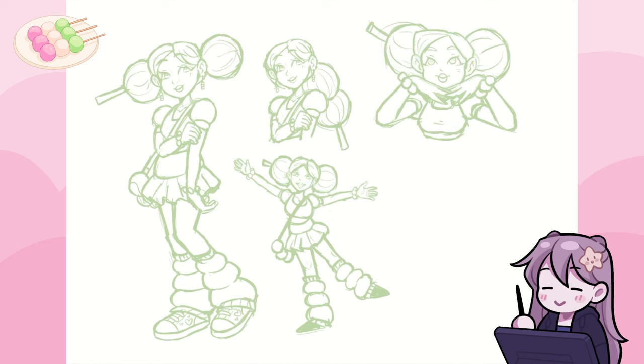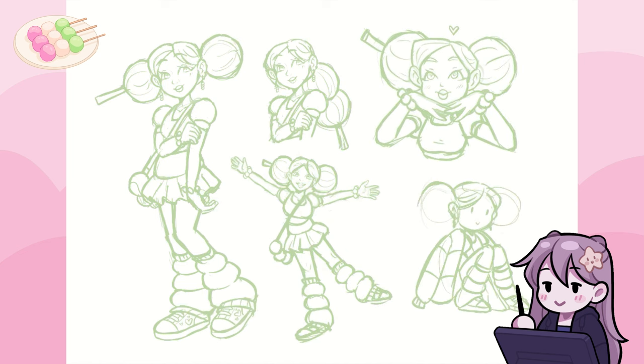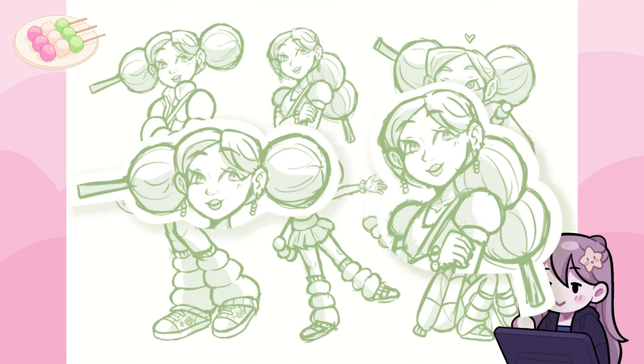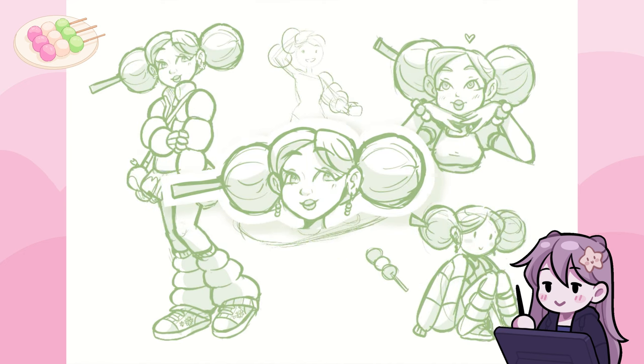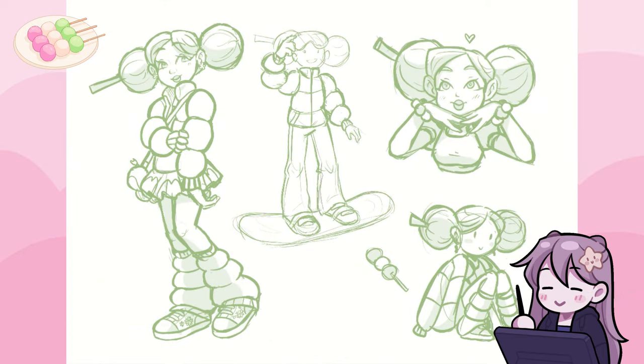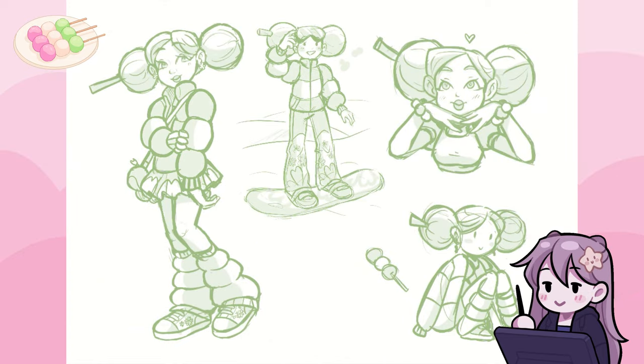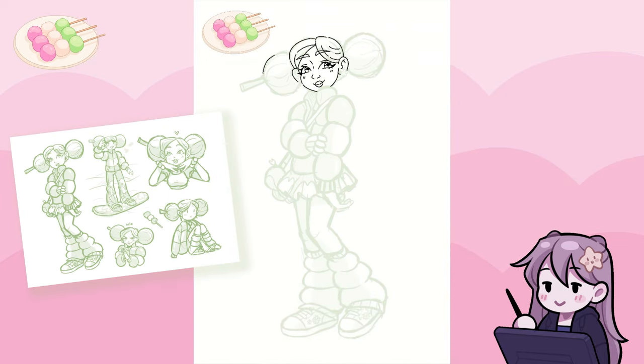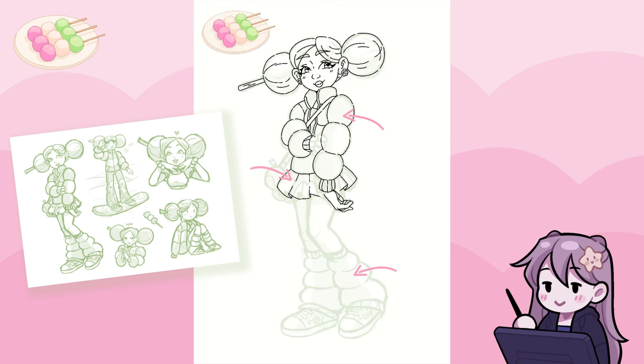I very quickly knew that I wanted to replicate the dumplings with the character's hair, so I experimented with different ways to do that, and ultimately I made them into those huge twin buns with a skewer coming out of one of them. And no, don't worry, it doesn't go all the way through. I made all of her clothes round and bumpy, like the puffy coat, the skirt, or the leg warmers I kinda wish I owned.